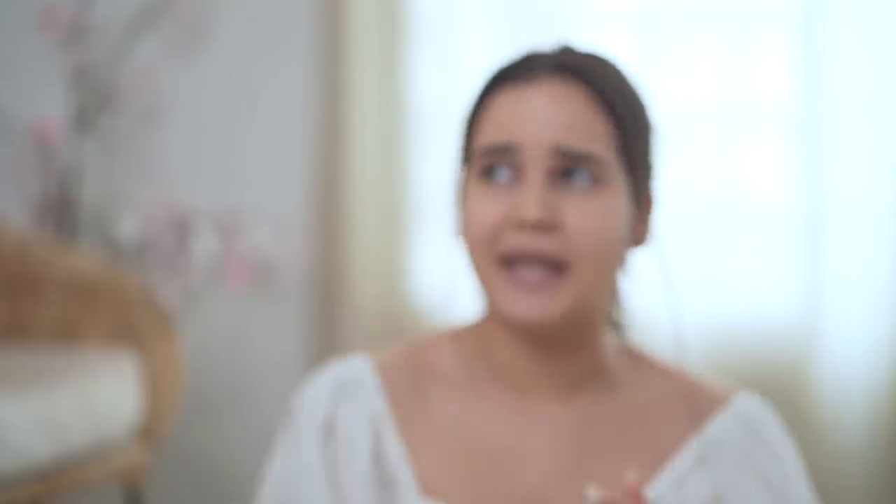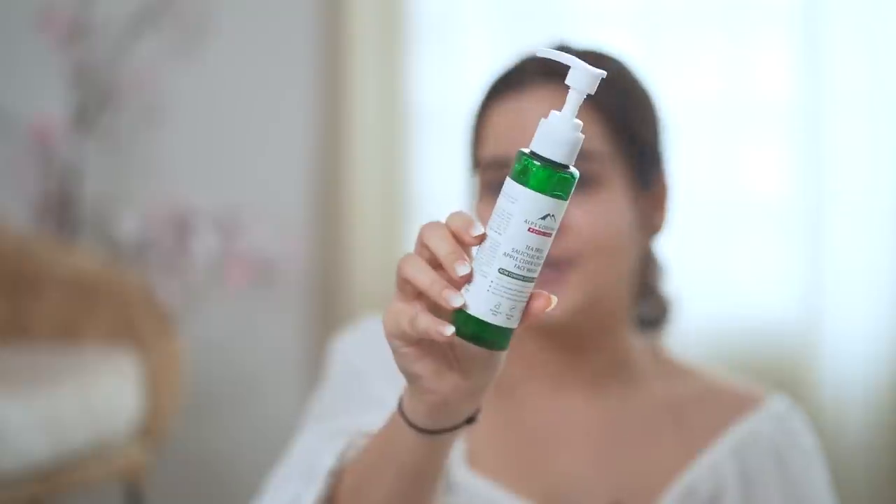If I had one or two acne, they went away, and summers are here so it's very good for me — it feels soothing on your skin. I've been loving all these products and they are sulphate and silicone free. So I'm gonna start with my Alts Goodness Tea Tree Salicylic Acid Apple Cider Vinegar Face Wash — this is a gel-based, soap-free face wash which is very gentle on your skin. If you have acne and oily skin, make sure you use a gentle cleanser.